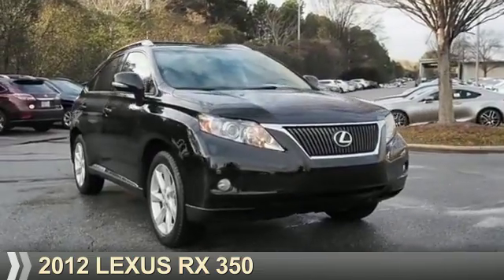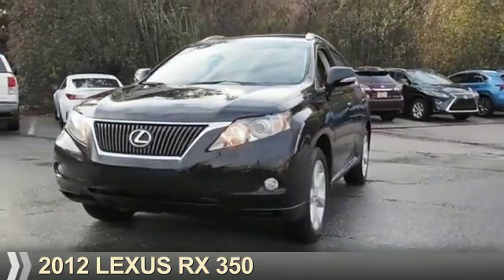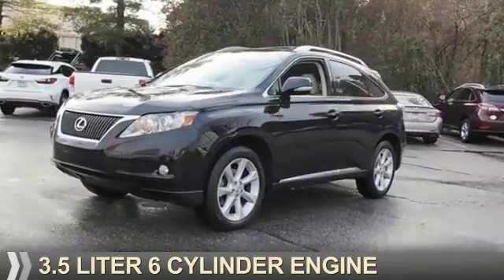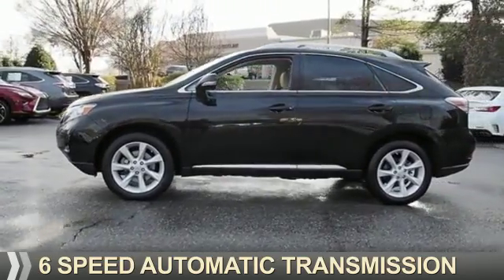Presenting the 2012 Lexus RX 350. It's powered by front-wheel drive, a 3.5-liter six-cylinder engine, and a six-speed automatic transmission.